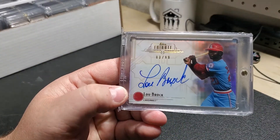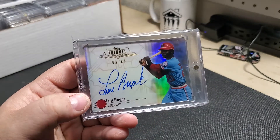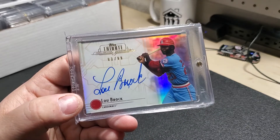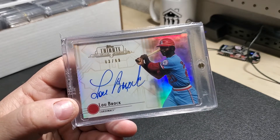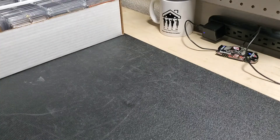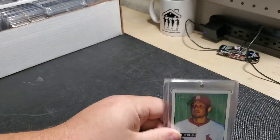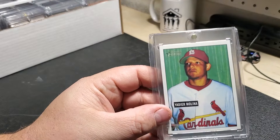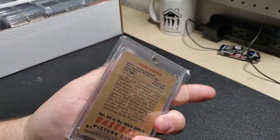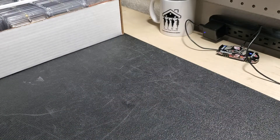Mr. Lou Brock — this is another card that was part of the trade I made at my local card shop a few years ago. This is number 3 of 99. Very special card to me. Got this Bowman Heritage Yadier Molina rookie card. Picked it up on eBay last year, after Christmas.